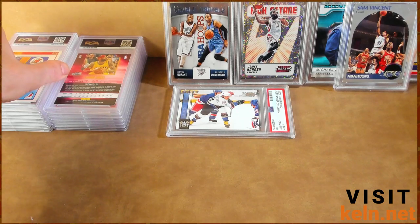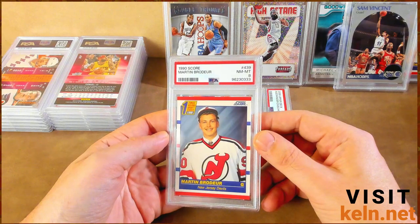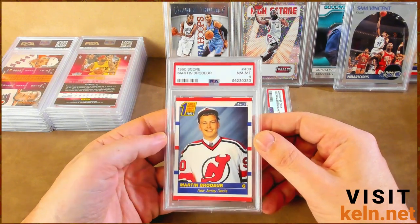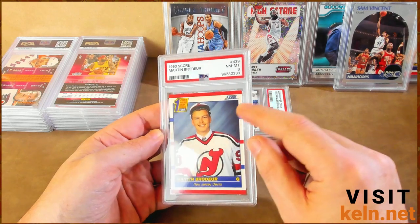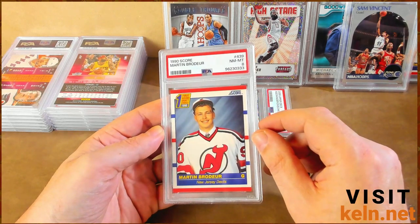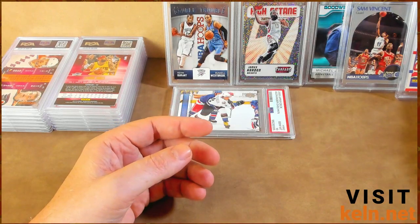Brodeur, also a rookie card. Another eight. Pretty much what I expected from these old score cards. There's a little bit — maybe they could have crept out at a nine — but specifically not on this one. There is some damage down there.